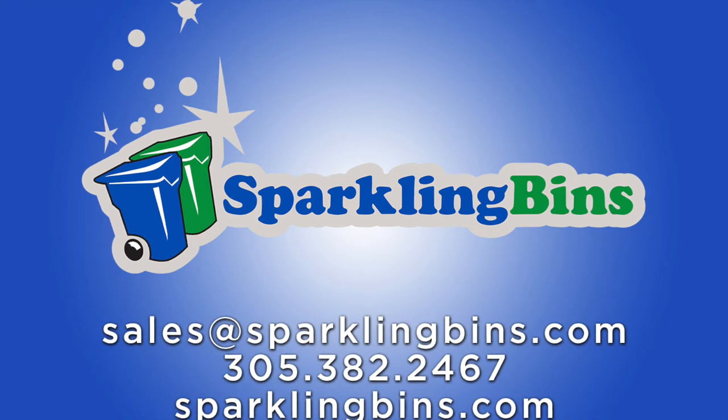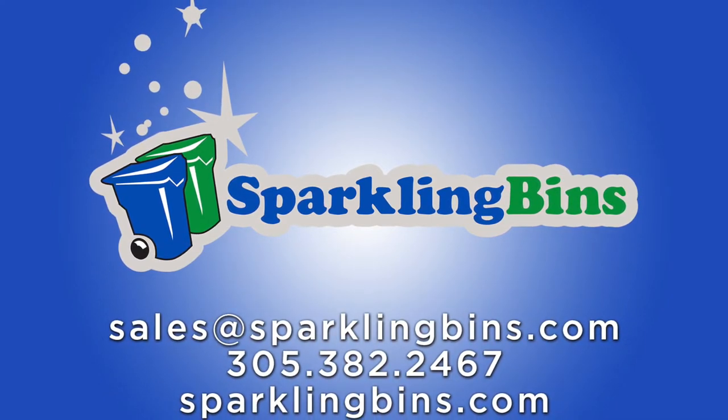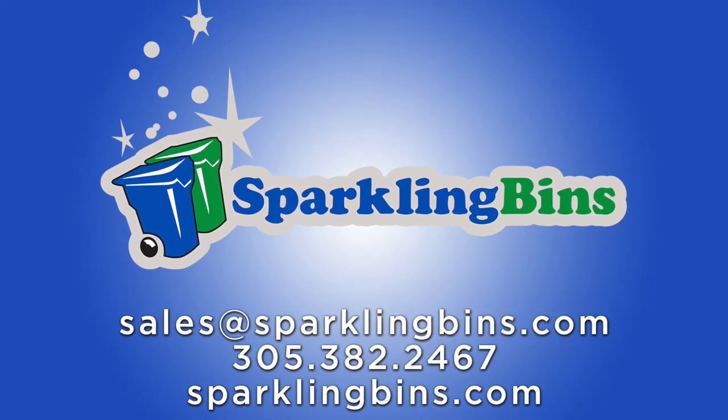Hi, John Conway, president and owner of Sparkling Bins. Thanks once again for tuning in and watching our video. This video is a complete update — really more so pictures. We're showing you an update on what's going on in our operations facility regarding our new commercial dumpster and residential cleaning truck that we unveiled in Las Vegas in April.